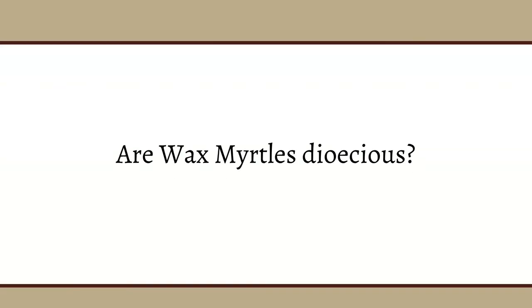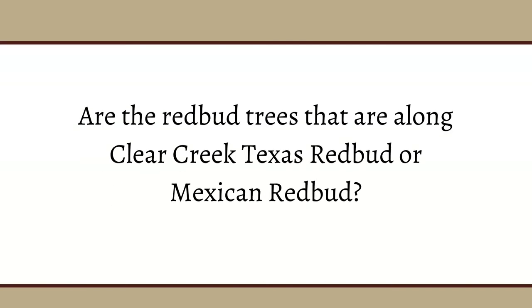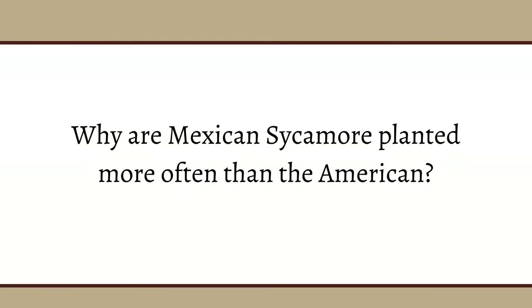Question: Are wax myrtles dioecious? Yes, they are. Question: Are redbud trees along Clear Creek Texas redbud or Mexican redbud? If they're native, they are eastern redbud. If they're planted, I can't say because I haven't seen those particular trees. Question: Why are Mexican sycamores planted more often than American? Mainly because American sycamore is prone to anthracnose. Mexican sycamore gets anthracnose but is not as susceptible, and it also grows on poorer, harsher sites and is more drought-tolerant.